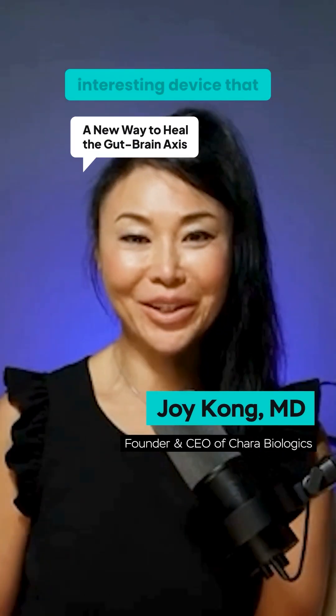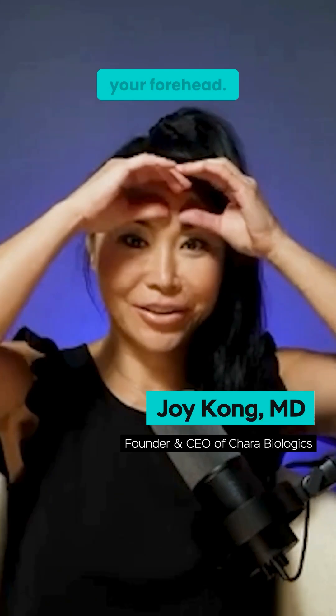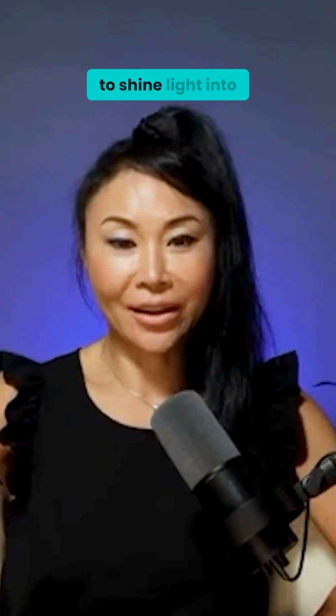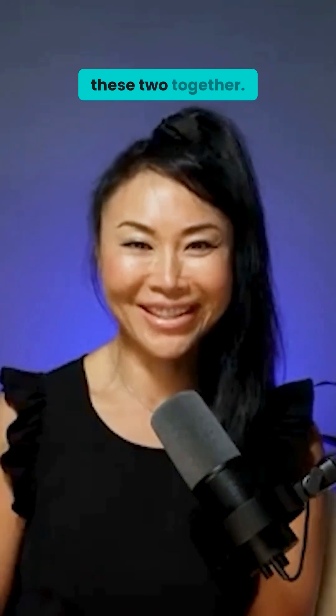You developed this very interesting device that actually shines light on your forehead, with the goal to target the brain, and then another device, like a waistband, to shine light into your abdomen. So tell me your thought process of bringing these two together.